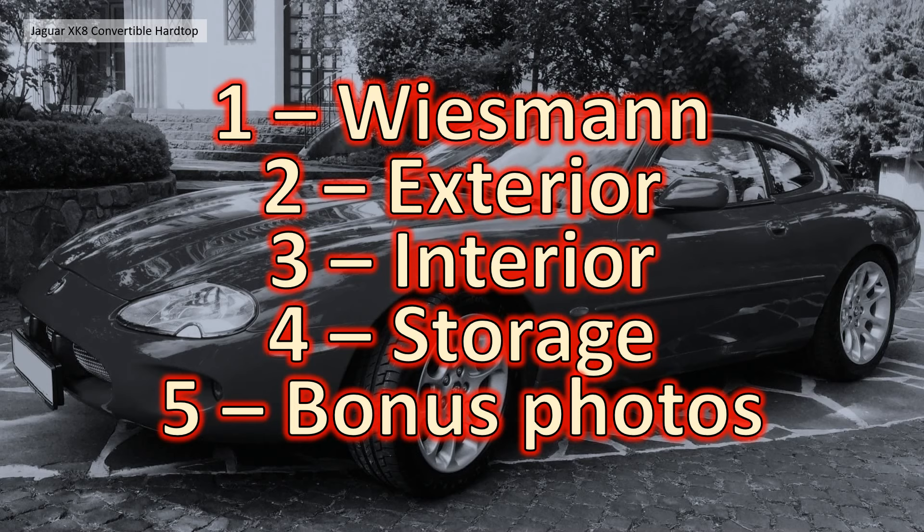Section 3 covers some great interior photographs, which is probably an exclusive — I haven't seen any interior photographs of these hardtops anywhere on the internet, so please take a look at that. Section 4 covers the storage solution for this hardtop, and finally Section 5 has some bonus photographs of Peter's really nice Phoenix Red car, which looks like it has a ceramic coating on it.